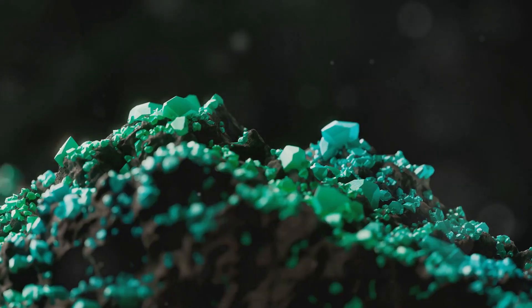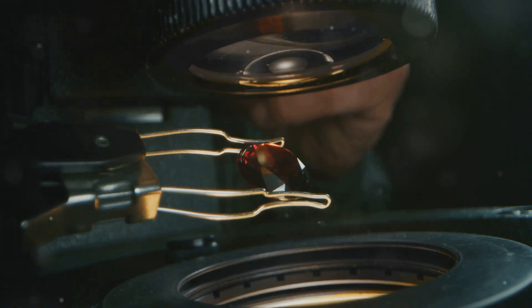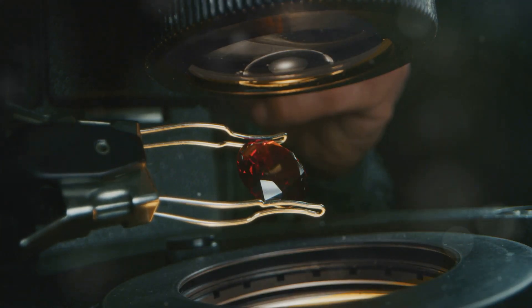First up, let's talk about rubies. That rich, vibrant red color — it's all thanks to a trace element called chromium. Just a tiny bit of this element can turn an ordinary corundum crystal into a magnificent ruby. Fascinating, right?